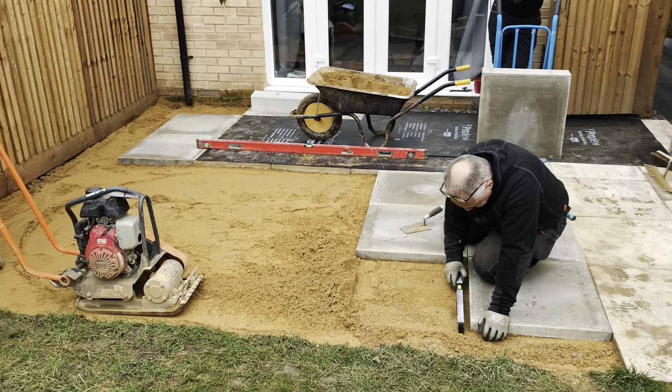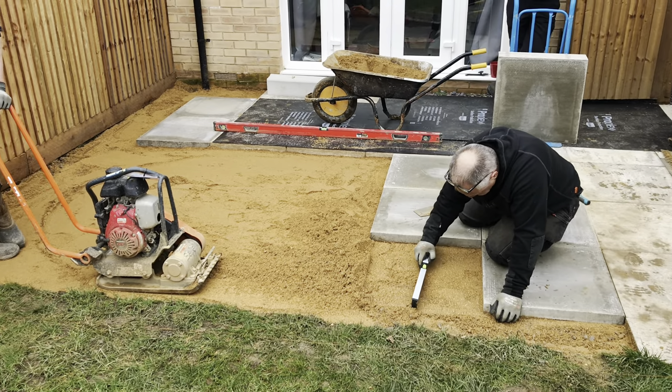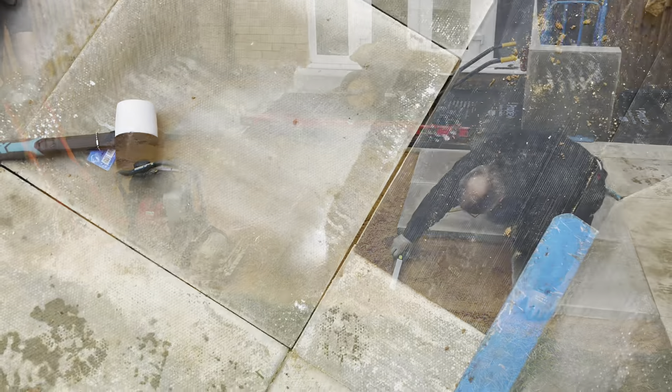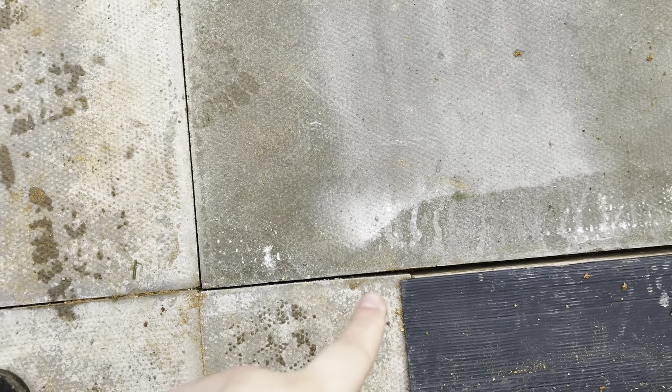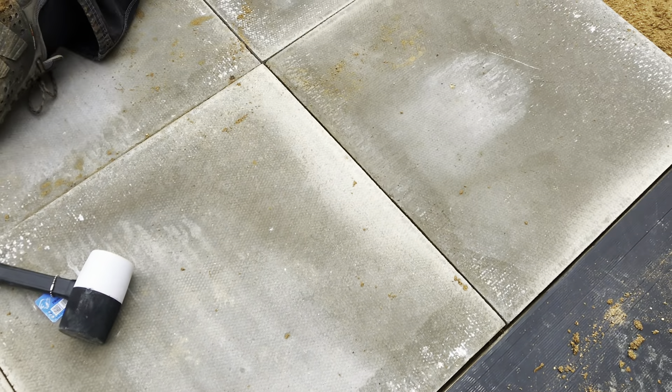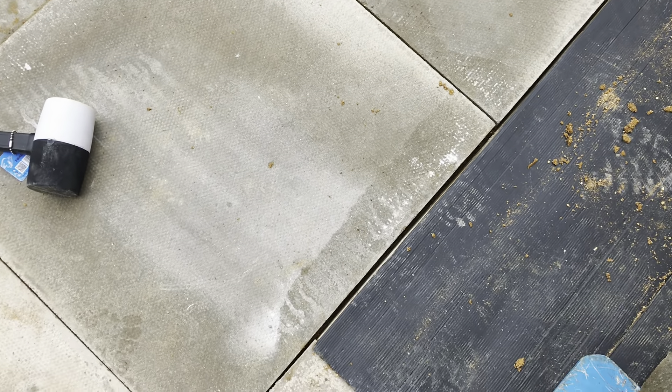Progress report: sand is down, starting to put the slabs in. The annoying thing is that the existing slabs aren't put down correctly — they're not level. This one's further up by a centimetre, that one's further back. It's not exactly a right angle, so it's creating gaps, and it's a bit uneven, but it's not the end of the world.